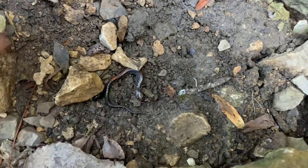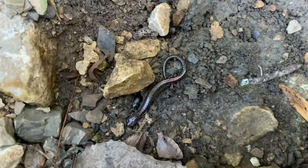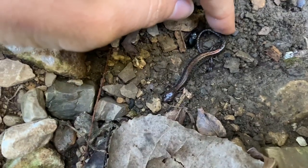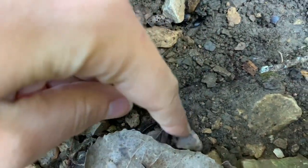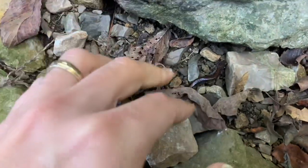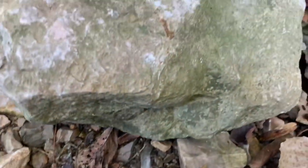Amphibians like this red-backed salamander also seek out moisture under the rocks of this stream bed. I take care to put the rock back just as I found it to preserve that precious moisture and give the salamander a little nudge so that it can find its way back home.